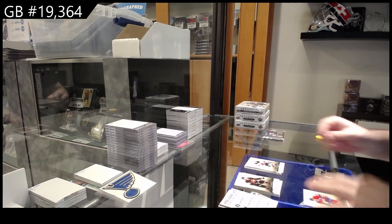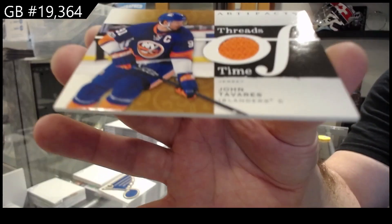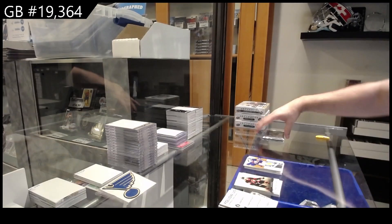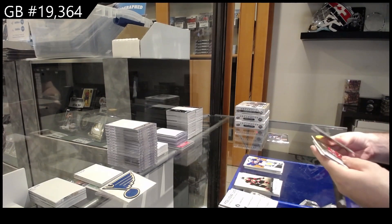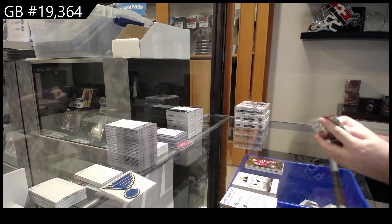Nice — double pack! $4.99 Gallagher for Montreal and a John Tavares for the Islanders. Threads of Time. Jack Hughes for New Jersey.